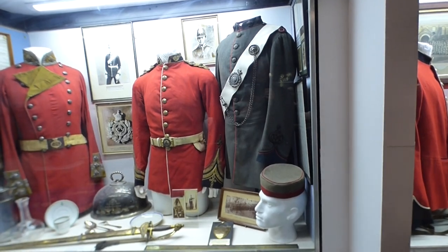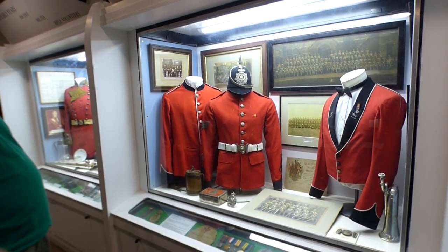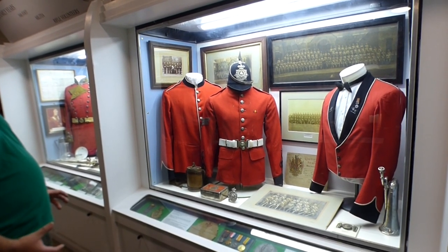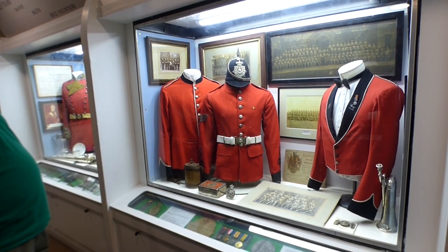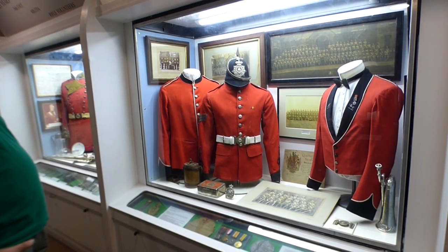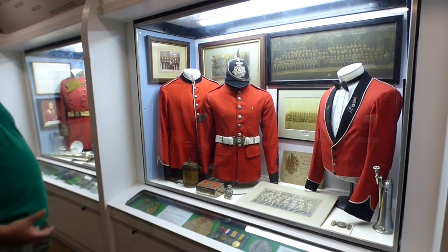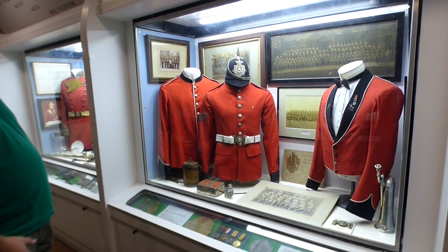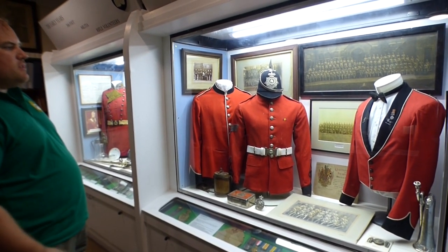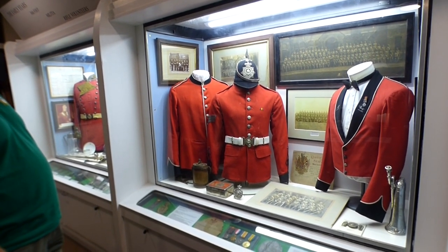Moving on to this middle cabinet, we're covering the formalized Herefordshire Rifle Volunteers, and specifically we look at the rifle volunteers during the Boer War. The Boer War in South Africa involved many units, but the requirement for manpower was so great that the call went out to form volunteer service companies from territorial units. Herefordshire provided two volunteer service companies in support of their mother unit, the King's Shropshire Light Infantry.